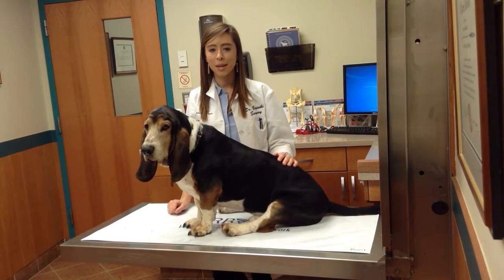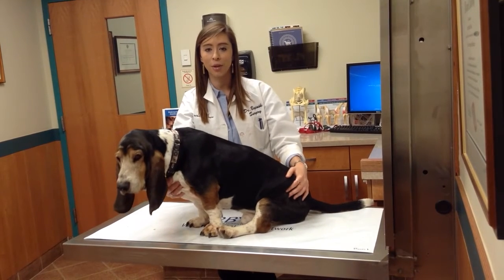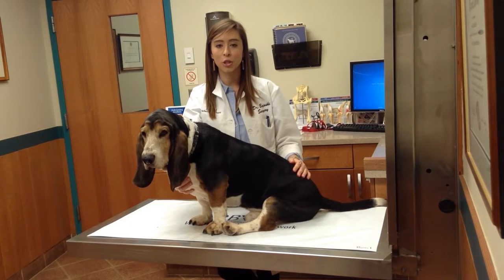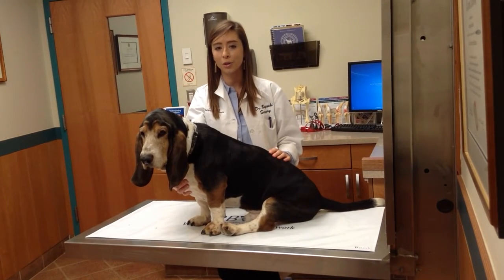Fentanyl is a narcotic that is many times more potent than morphine, so it can have potential side effects. Because it can have severe reactions in people, especially children, your vet is unlikely to prescribe the patch if you have young toddlers in the household.